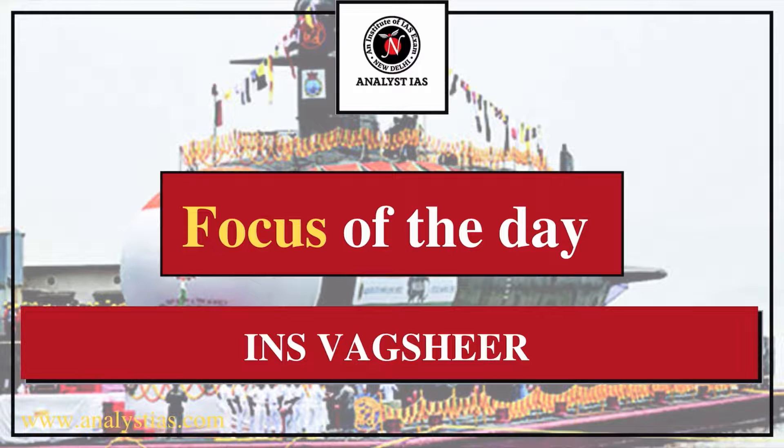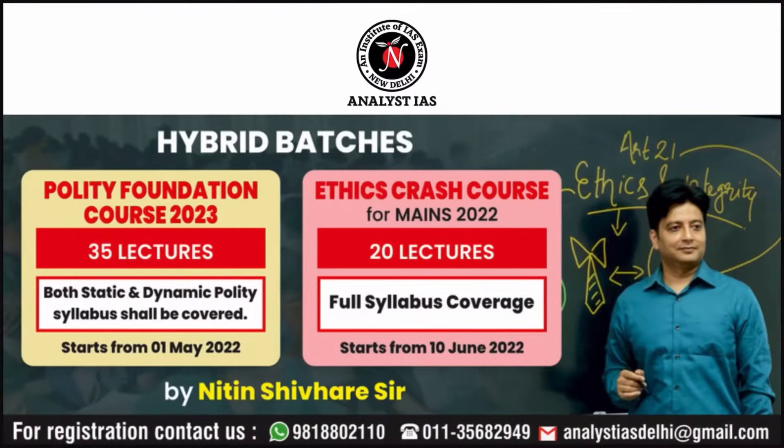Welcome to Focus of the Day. Today we are going to discuss INS Vagsheer. Before starting, I want to inform you that the Polity Foundation Course for 2023 and Ethics Crash Course for Mains 2022 are about to start in our institute by Natin Shivari Sir. For more details, you can call on the given numbers. Now let's start the topic.